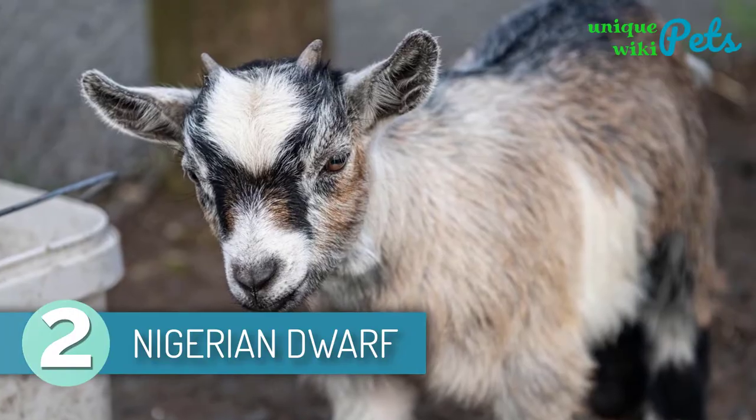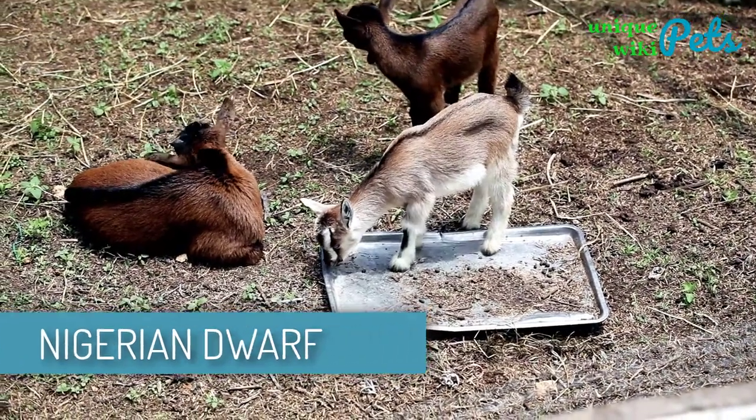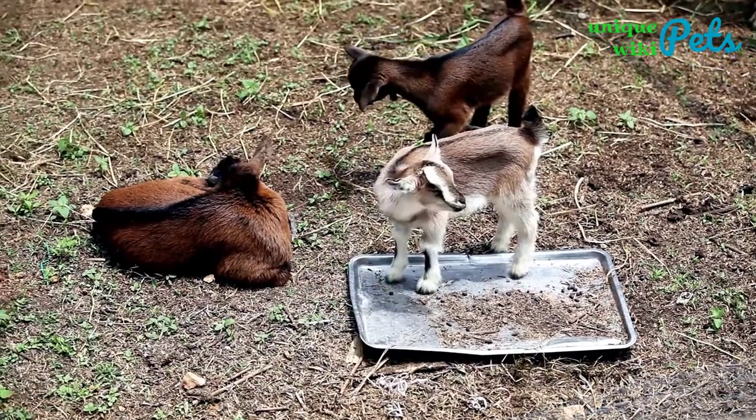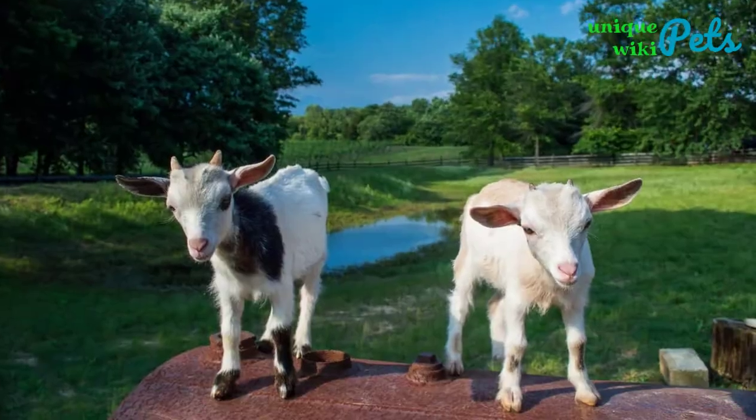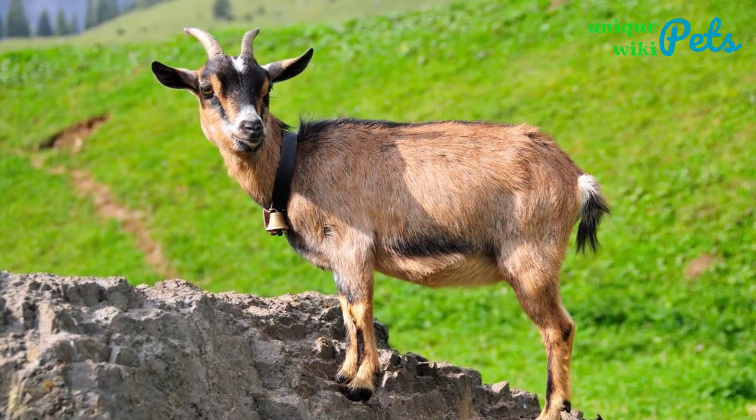Nigerian Dwarf. Both the Nigerian Dwarf Goat and the Pygmy Goat came to the U.S. around the same time and many usually thought they're the same breed. Nigerian Dwarf is usually about 17 to 21 inches tall with an average weight of around 65 to 70 pounds.